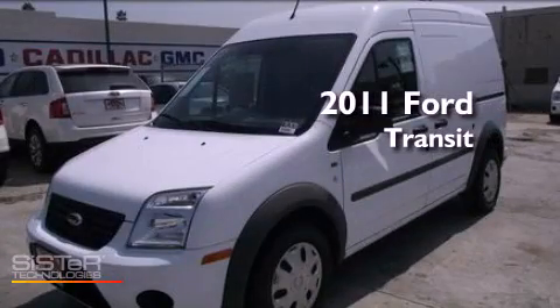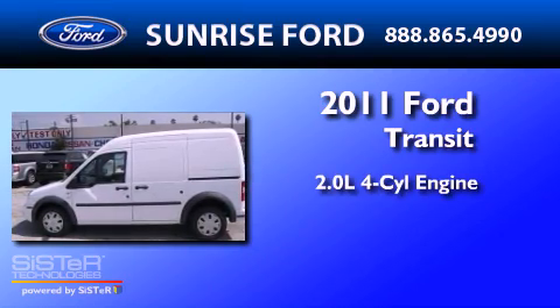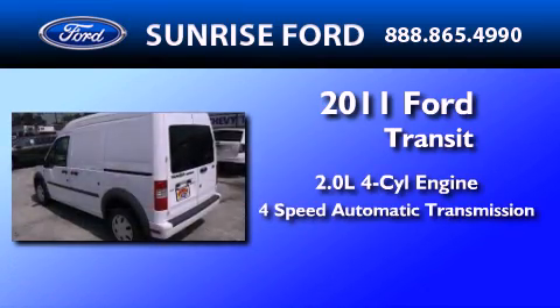This is a brand new 2011 Ford Transit Connect. It features a 2.0-liter four-cylinder engine and a four-speed automatic transmission.